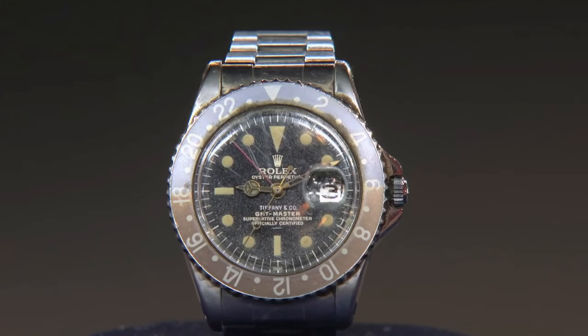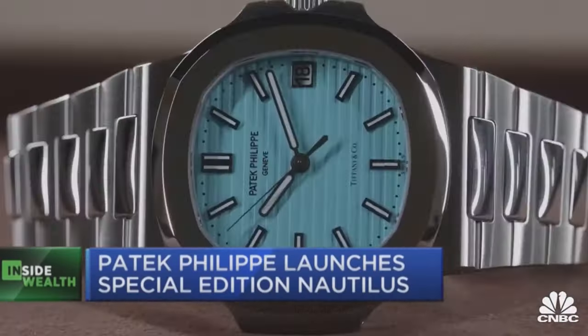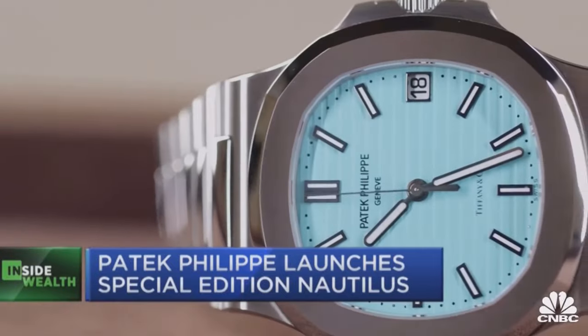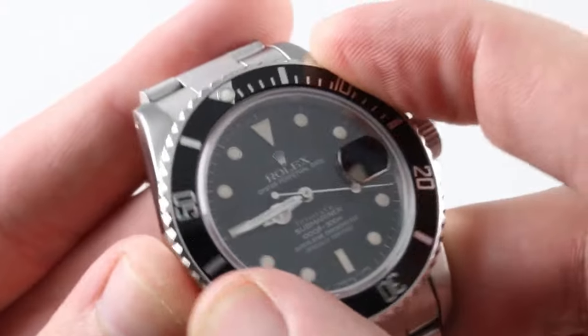Interestingly, on the topic of co-branded watches, Rolex and Tiffany & Co used to have a co-branded watch. Tiffany's would sell multiple different Rolex models with the Tiffany stamp. We still see that today with Patek Philippe watches and they're incredibly desirable, but up until the early 90s Rolex used to do the same, and they are now quite the collector's item because they're just very hard to come by these days.